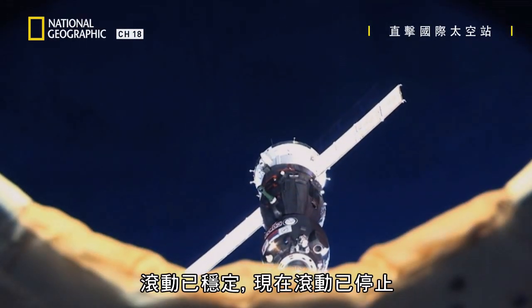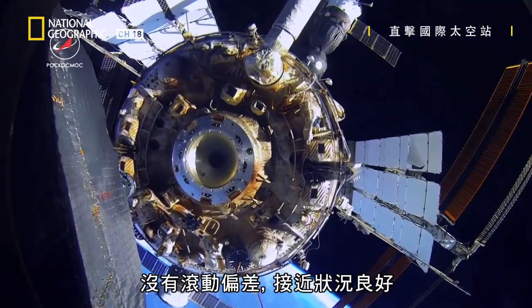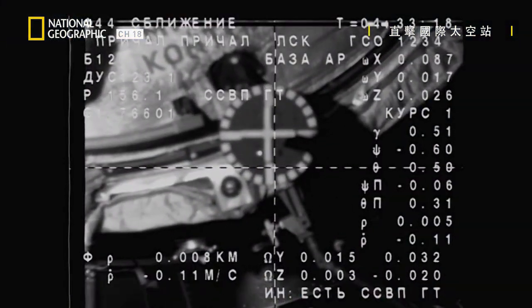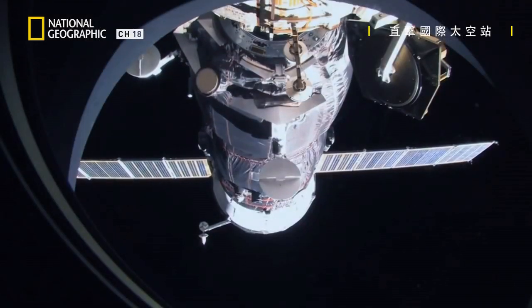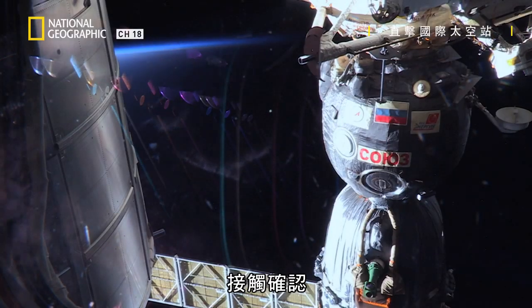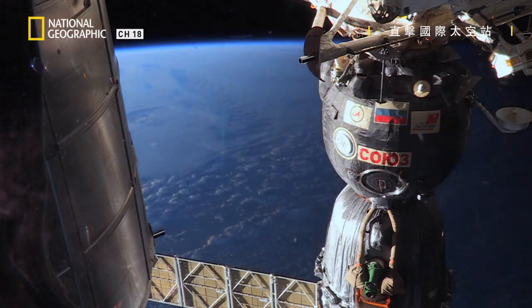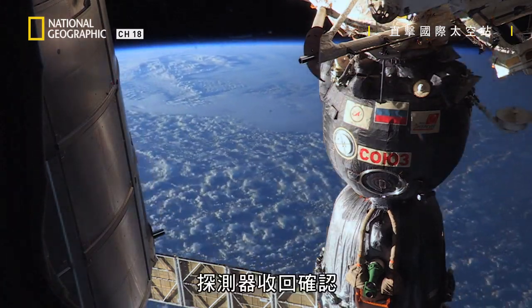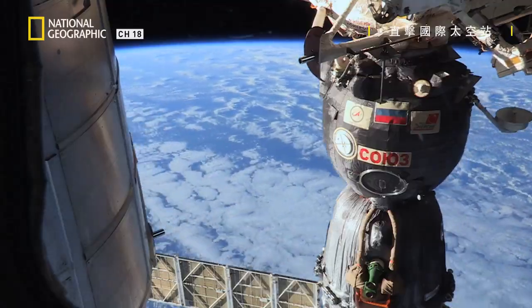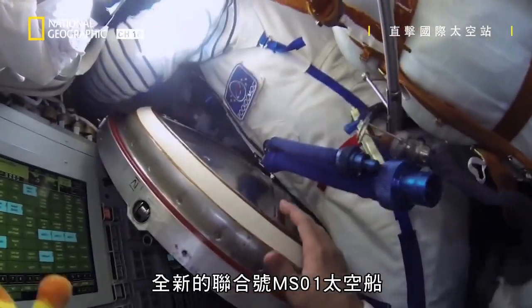Range of three, the roll has stabilized. There is no roll now. There is no roll deviation. We're approaching really nicely. Contact confirmed. And probe retraction confirmed. Docking confirmed. A textbook arrival for the brand new Soyuz MS01 spacecraft.